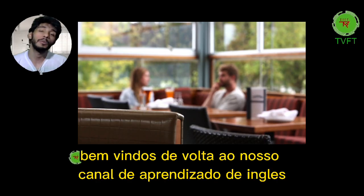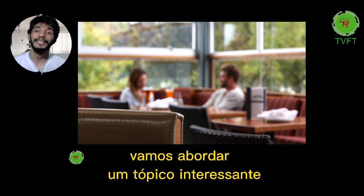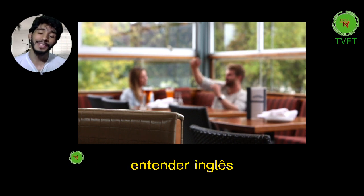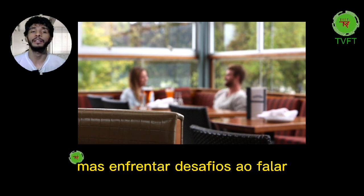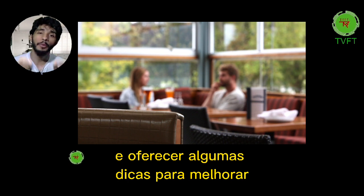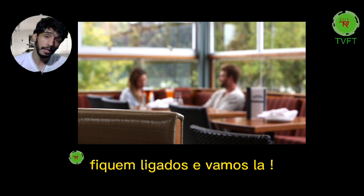Hello everyone! Welcome back to our English Learn channel. Today we're going to address an interesting topic that many of you might have experienced: understanding English but facing challenges when speaking. We'll explore the reasons behind this and offer some tips to improve your speaking fluency. Stay tuned and let's go!